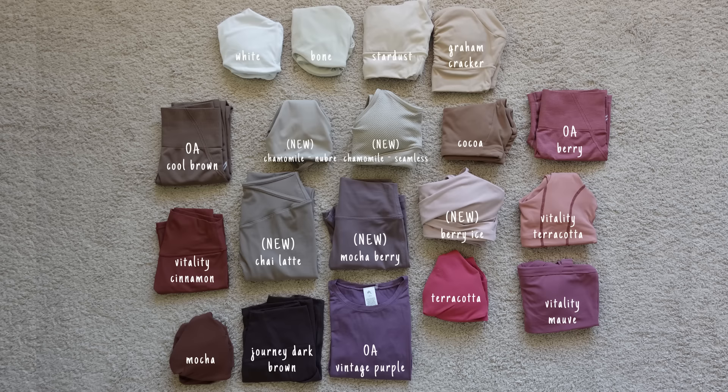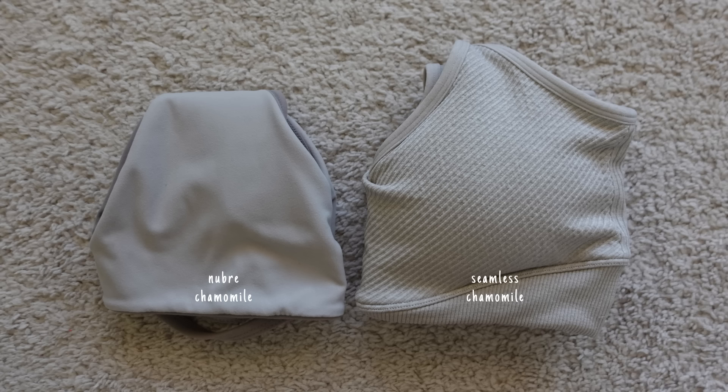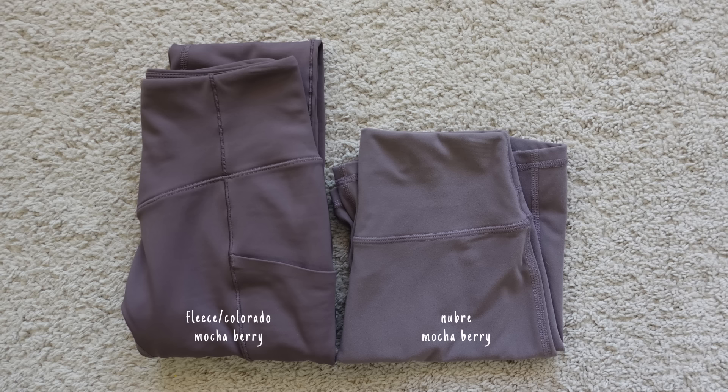I do have a couple of color comparisons for all the browns and more neutral pieces, and for moody blue as well. I'm also going to start incorporating colors from other brands in the comparison section since I constantly get questions comparing Buffbunny colors to brands like Vitality. If you find this review helpful, code TRACY will save 10% off. I'll put my measurements on screen and sizing in the description for every single piece I talk about.